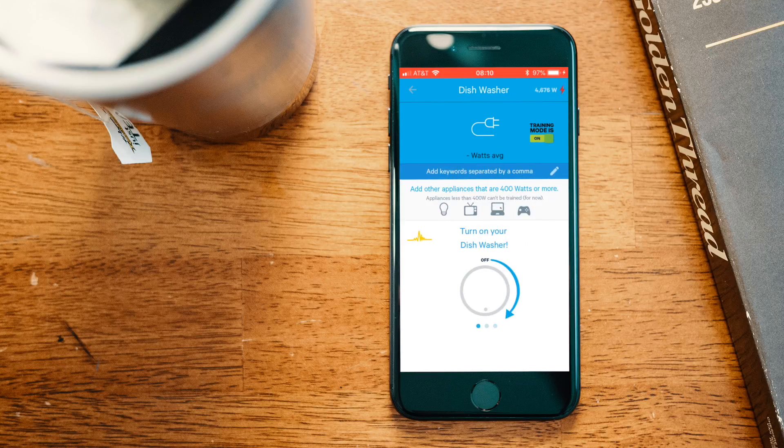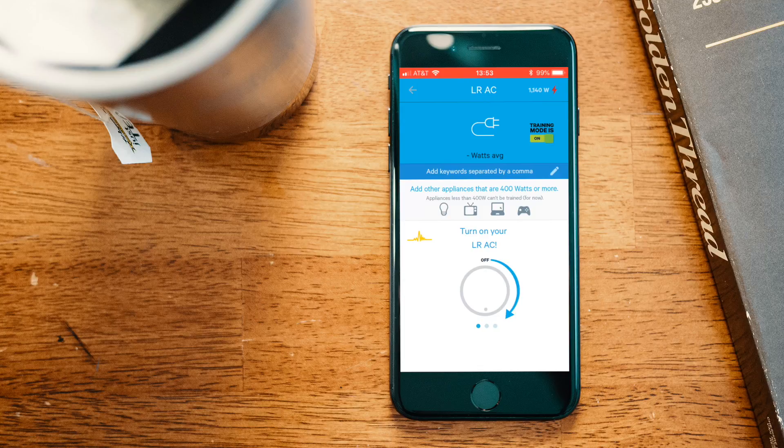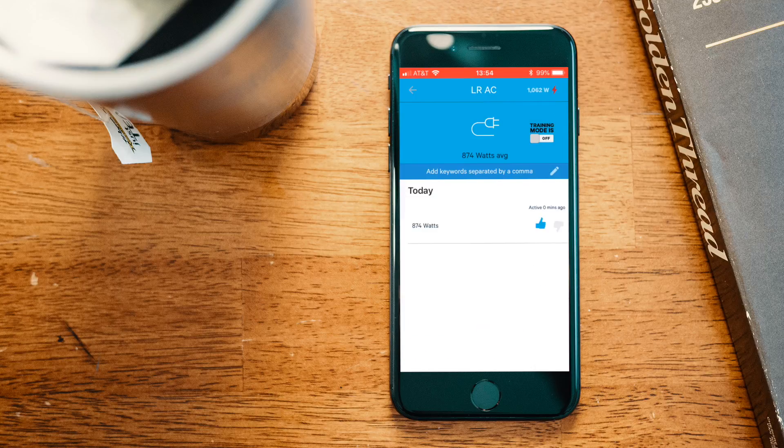When you first set up one of these devices, click the gear icon and you go into what is called training mode. In training mode, the device is training the artificial intelligence as to what this device looks like. The Norio monitors the power flowing into your house and can look at specific power signatures — so when there's a jump in power use, say your stove turns on and goes up by 600 watts, it trains the AI on that signature. When it sees that signature again it says 'this device is on.' To train it, you turn the device on and then off, and it records that.